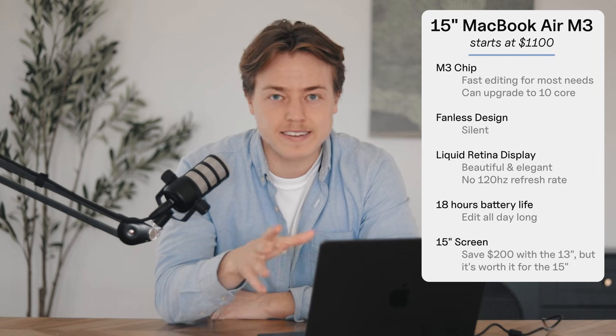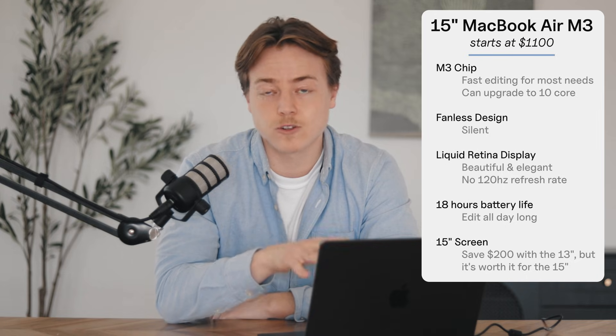The Liquid Retina display is great — MacBooks have great screens — but it does lack the ProMotion 120Hz refresh rate, so you might not get ultra-smooth playback. The Air has fantastic battery life, up to 18 hours, so you can edit all day without worrying about that. If you're going to stay in one place and use an external monitor, you could save $200 and get the 13-inch instead of the 15-inch, but otherwise I'd recommend the 15-inch since the 13 is a little hard to edit on. In summary, this one is perfect for casual editors, YouTubers, or social media creators who aren't editing a lot of 4K or 8K footage.